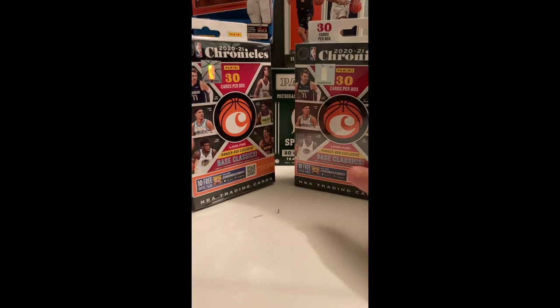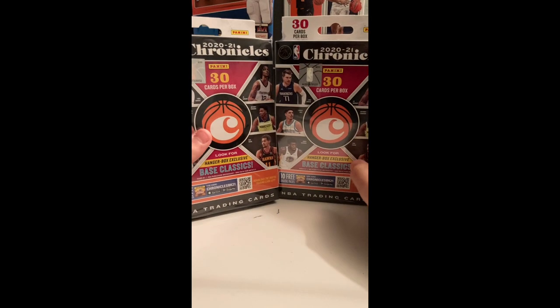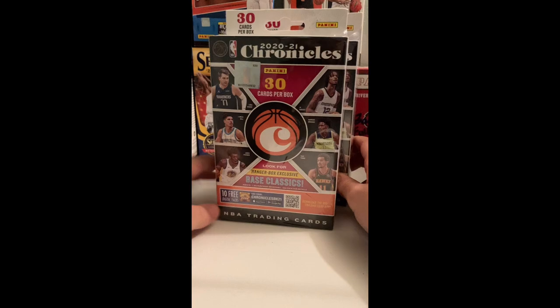Yeah, $15.98, so basically $16. We're gonna open maybe one or two — I don't know if I'm gonna open both, but let's do this.